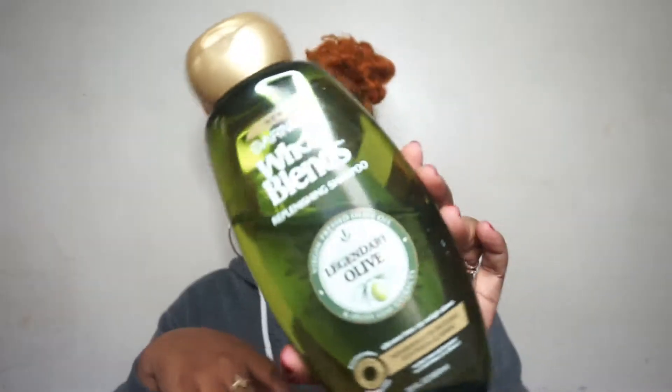Jumping right in, I'm going to start with a shampoo and a conditioner. You guys have seen these in previous videos before, so I'm not going to get too much into it. This is a clarifying shampoo — it's the Garnier Whole Blends Replenishing Shampoo in Legendary Olive, and this is the 22 fluid ounce one. I ordered this off Amazon.